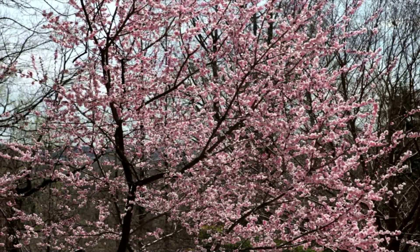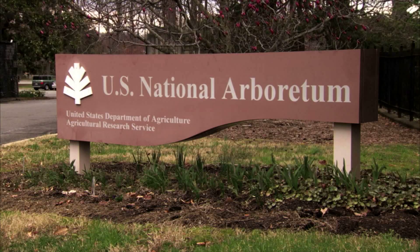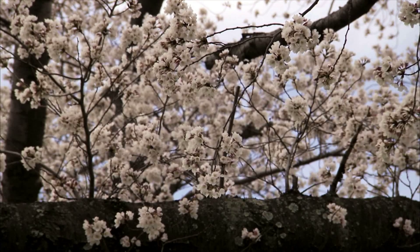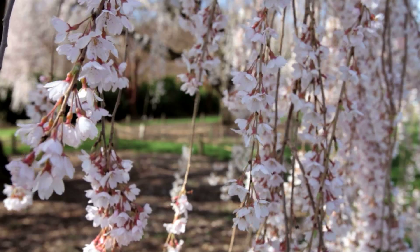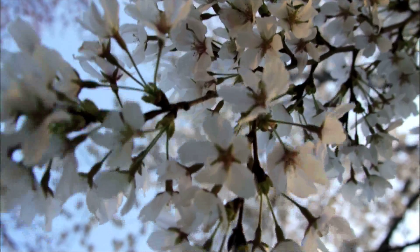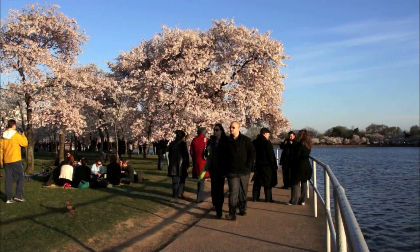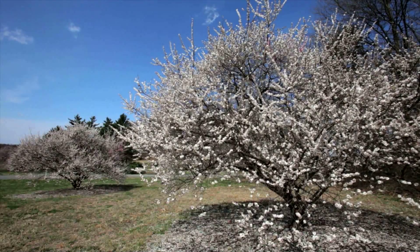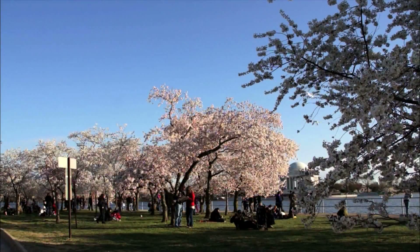Flowering cherry trees are also an important part of the National Arboretum in Washington, where researchers are working to make the trees durable as well as pretty. We're looking at breeding and developing new types that are, for example, disease resistant and tolerant of various environmental stresses that could do well in an urban environment, but that obviously also have the flowering qualities that people have come to expect and love. So we're trying to look at multi-season interest as well as just the week-long floral display.